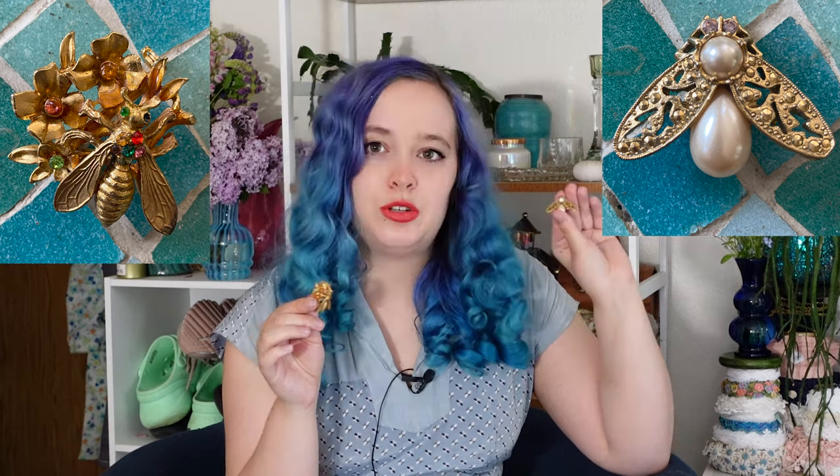I also have two really beautiful bee brooches — one has gems and one has pearls. She had a whole drawer of bug brooches and I told her she should list them ASAP because bug brooches always go pretty quickly. I'm very excited about these two. You could maybe say the pearl one's a fly, but I like to say they're both bees, even though I kind of like flies too.